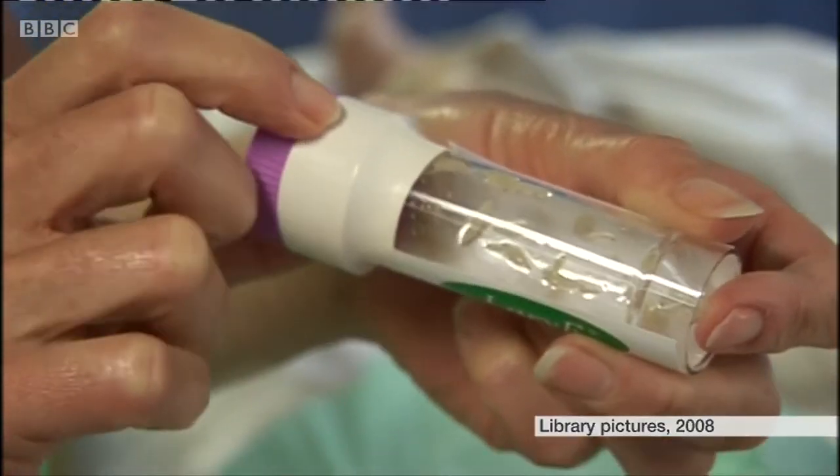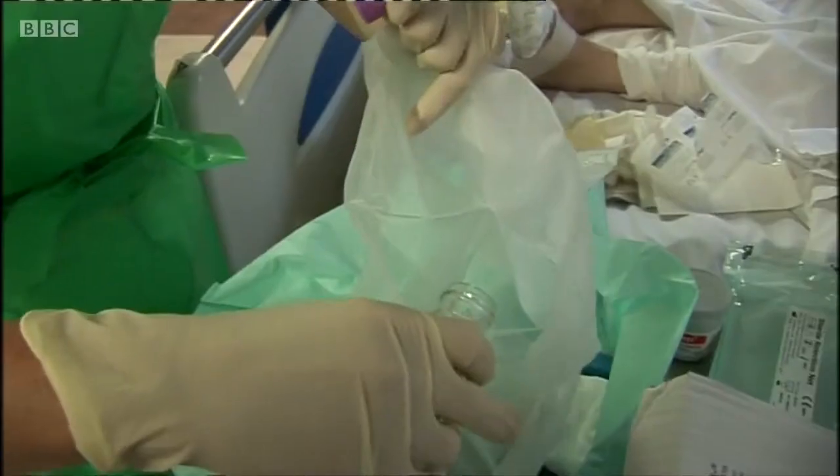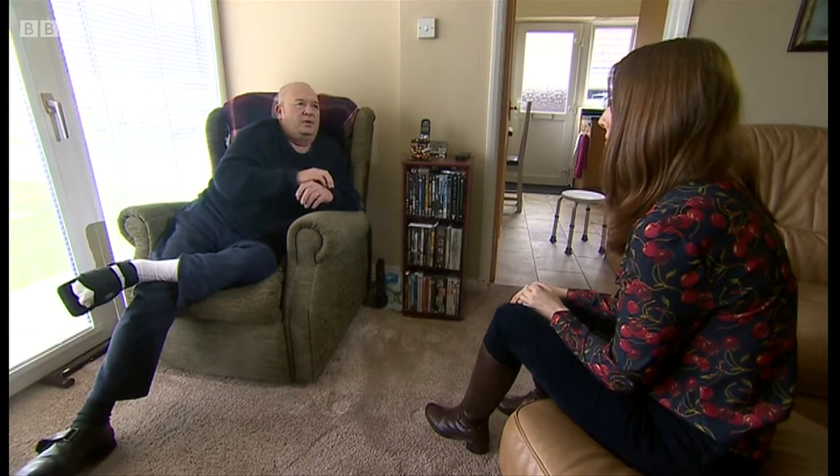So hundreds of maggots were drafted in to help. You see them around and you think, I don't fancy all those crawling all over me, but they were white — like grains of rice, perfectly white when they went on. When they took them off after three days, they had increased to about three times as big. All the infection, all the pus and the stuff you get with these infections — they were gone.